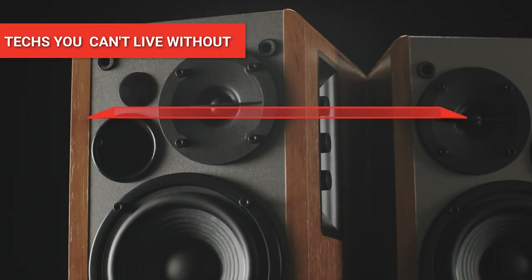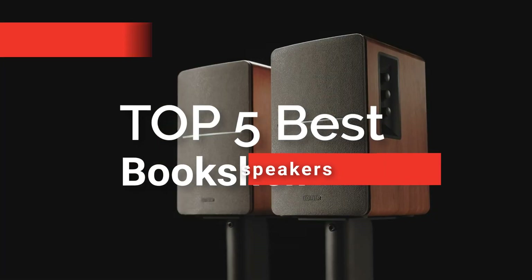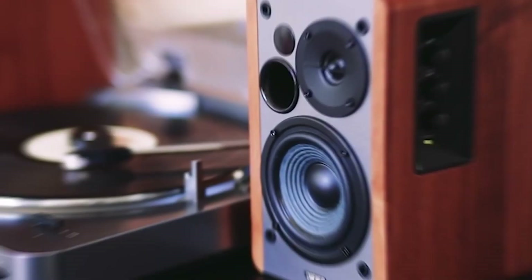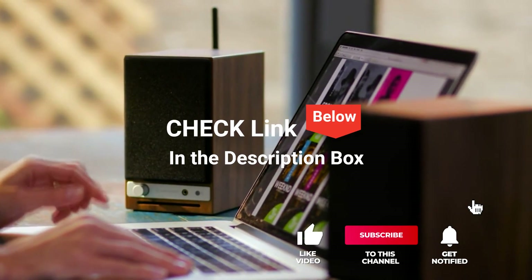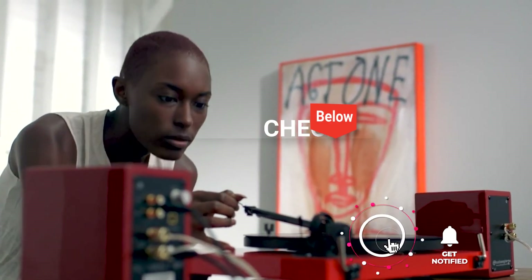Hey guys! In this video, we're going to look at the top five bookshelf speakers available on the market today. We made this list based on our own opinion, research, and customer reviews. We've considered their quality, features, and values when narrowing down the best choices possible. If you want more information and updated pricing on the products mentioned, be sure to check the links in the description box below.